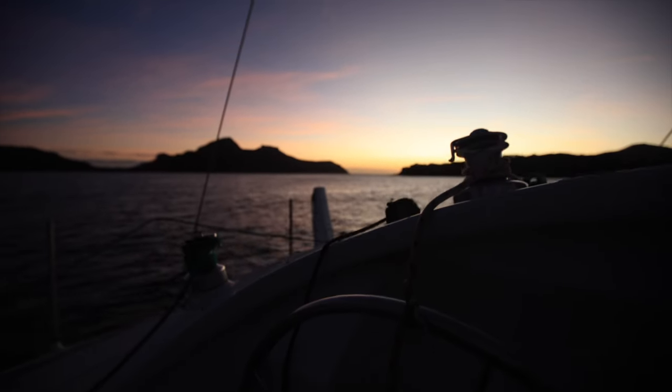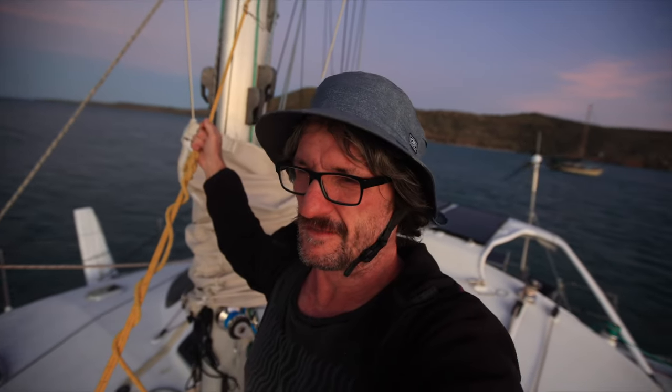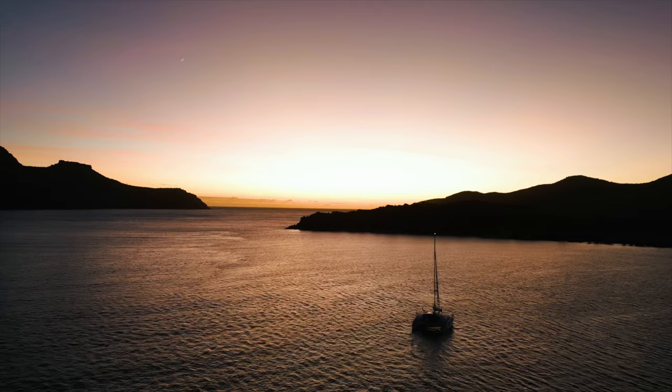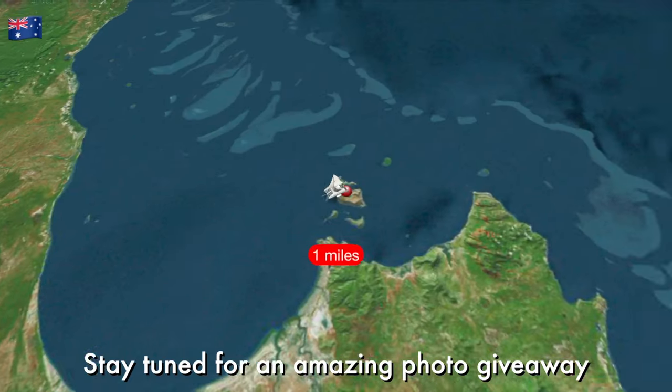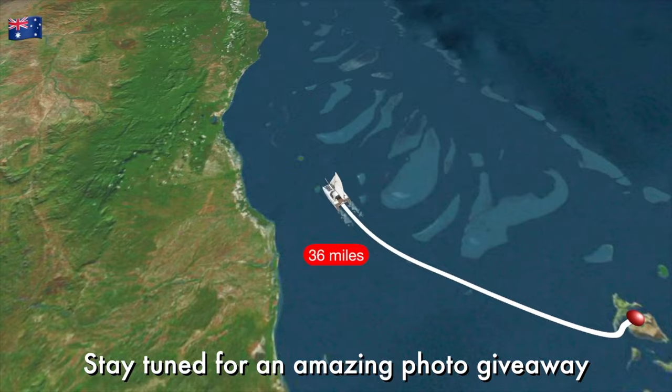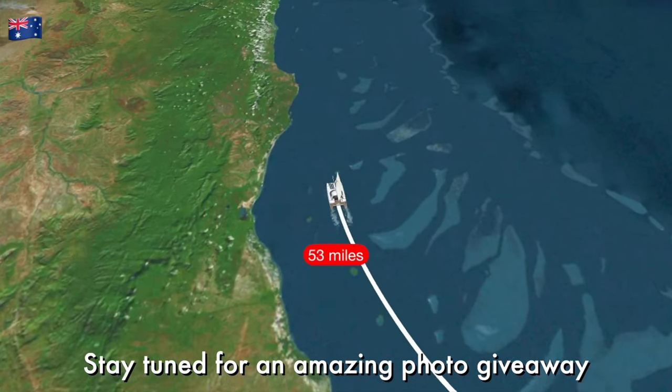Good morning! We're here on Flinders Island, North Queensland. Today we're going to look at a cave that supposedly has Aboriginal artwork on it. We'll jump over there in the dinghy and see what that is, then come back, load the dinghy, and cruise up 60 miles further up the coast to a place called Morris Island. It's going to be a good day.